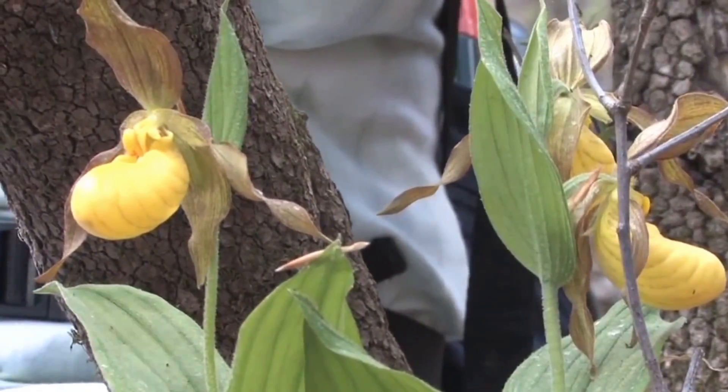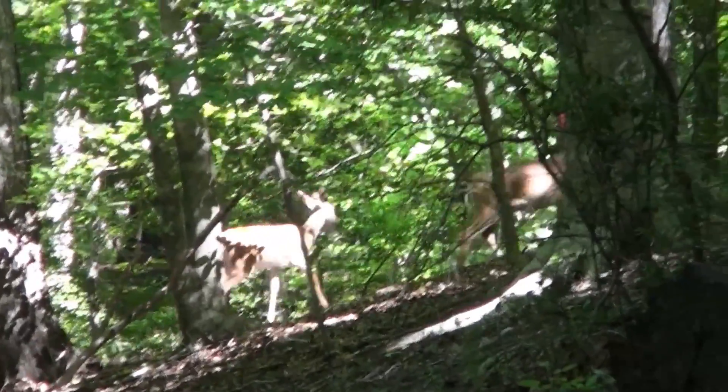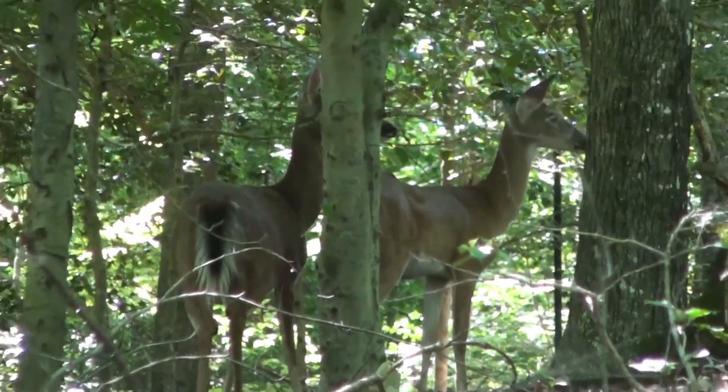Coupled with that, I saw very obvious evidence of deer browsing, where deer had eaten most of the population. So I knew something was happening, and I felt that we needed to document it to make people aware before we lost too much.